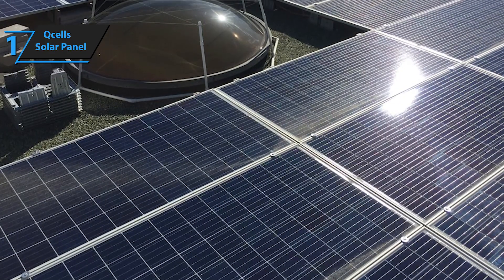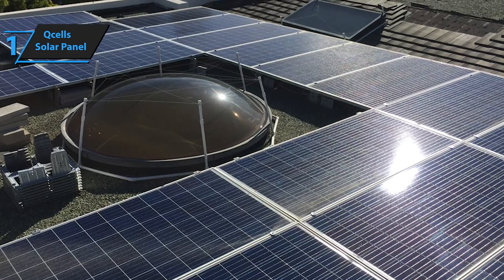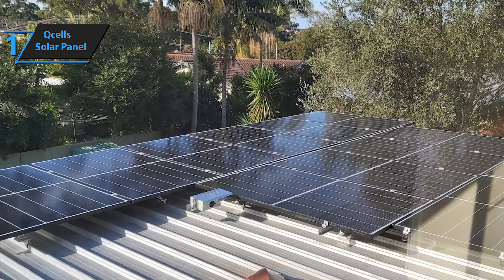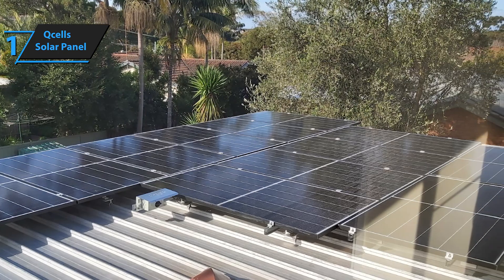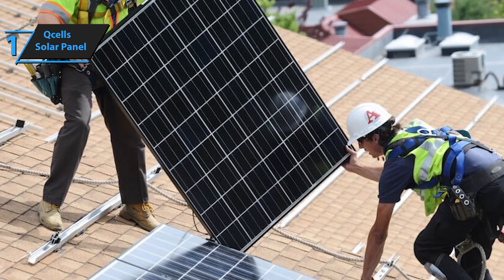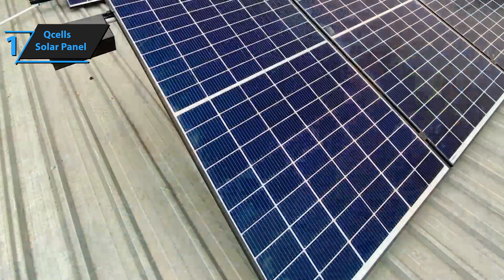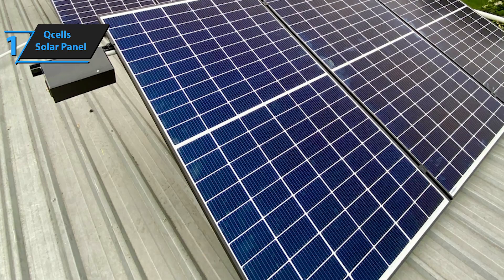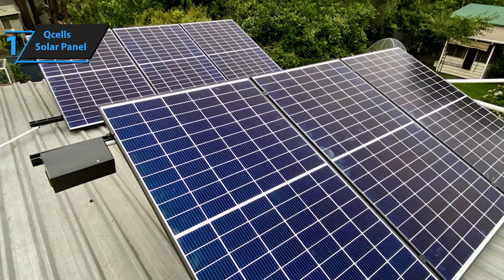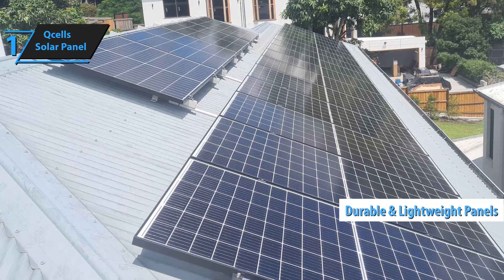The standout K-tron panels achieve a maximum efficiency rate of 22%, showcasing the brand's innovative approach. Experts at Solar Reviews have named Q-cells the best solar panel brand, giving it an elite rating. Whether you opt for the high-performing Q-tron panels or the dependable Q-Peak Duo series, Q-cells provides options to suit various needs. Each panel comes with a 25-year product and performance warranty, backed by the financial stability of its parent company, Hanwha, ensuring long-term reliability. Q-cells panels excel in temperature performance, losing only a quarter of a percent efficiency per degree above 25 degrees Celsius. These modules are not only durable, but also lightweight and flexible, outlasting many competitors on the market.